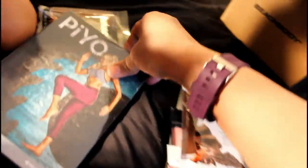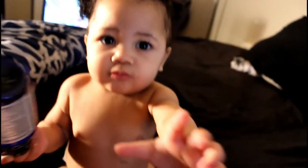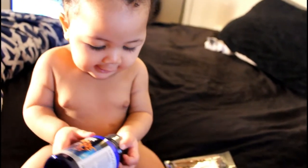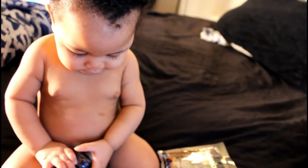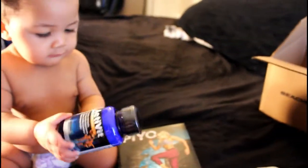Guys, I'm so excited. What's up everybody? It's your girl Yaya. Say hi. Say mommy gonna work out.